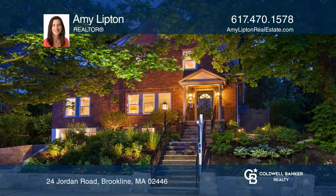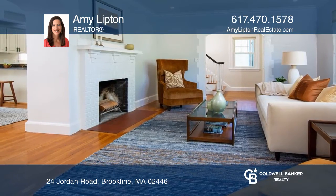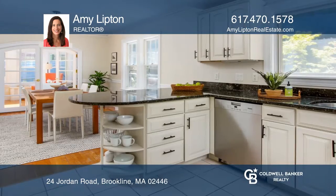Nestle into this hilltop home in Brookline. There's so much to love about this three-bedroom, two-and-a-half-bath house. Enjoy a living room, family room with high-beam ceilings, and an open dining and kitchen area.